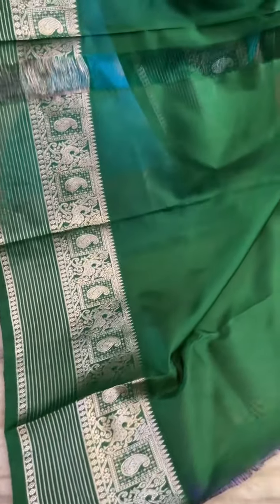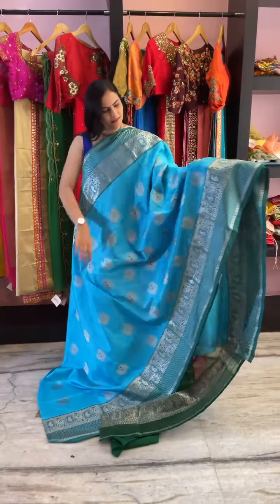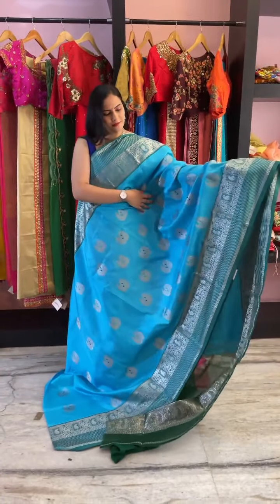The combination comes with a dark green blouse piece with a border. The price of the saree is ₹16,000.